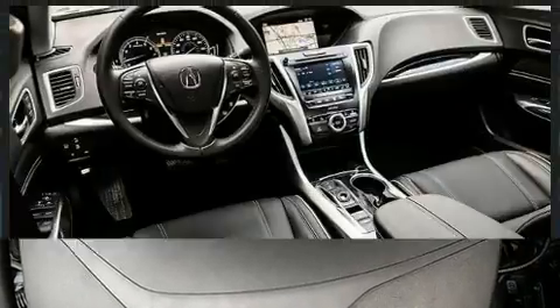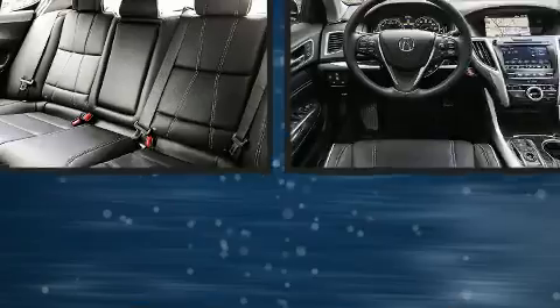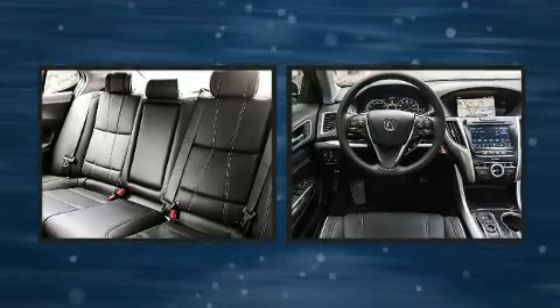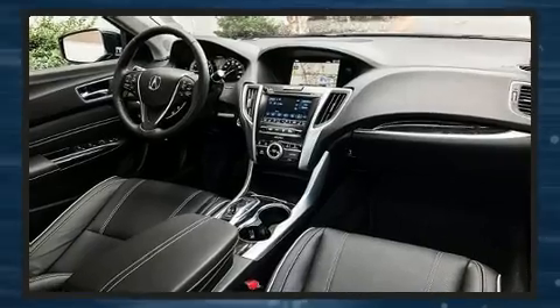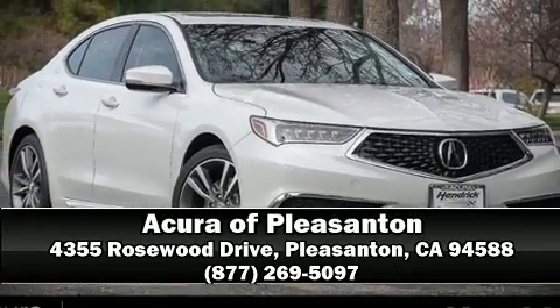Acura also prioritized safety and security by including dual front impact airbags with occupant sensing airbag, front and side impact airbags, an emergency communication system, and four-wheel disc brakes with ABS. Please don't hesitate to give us a call.